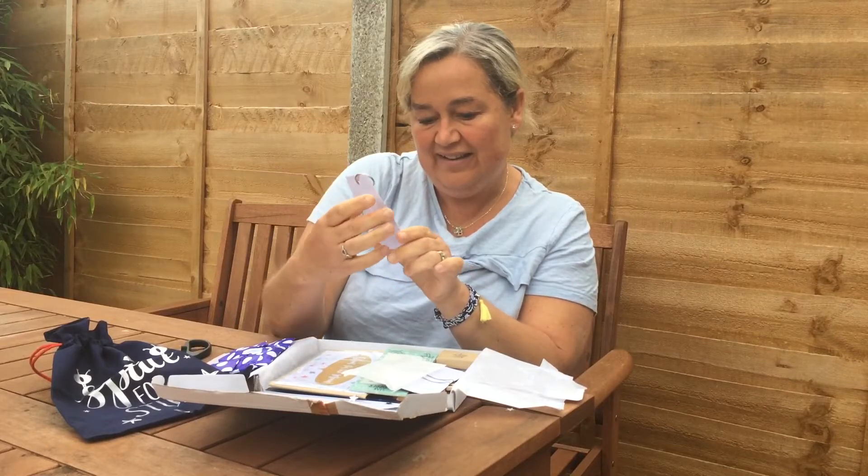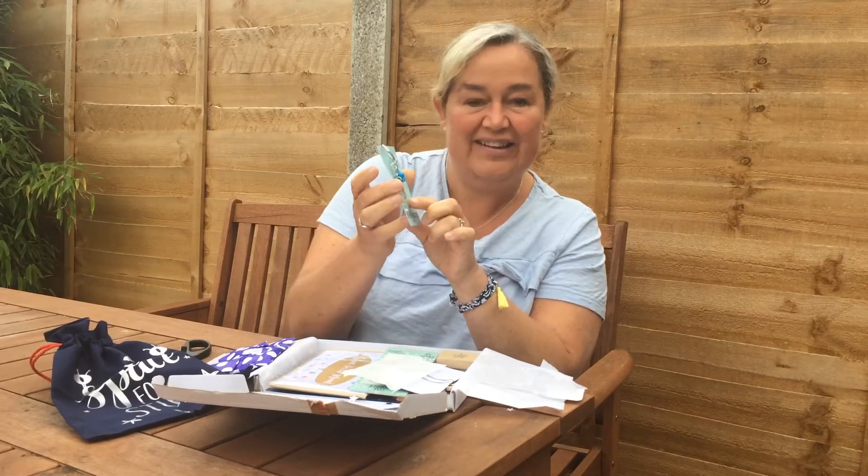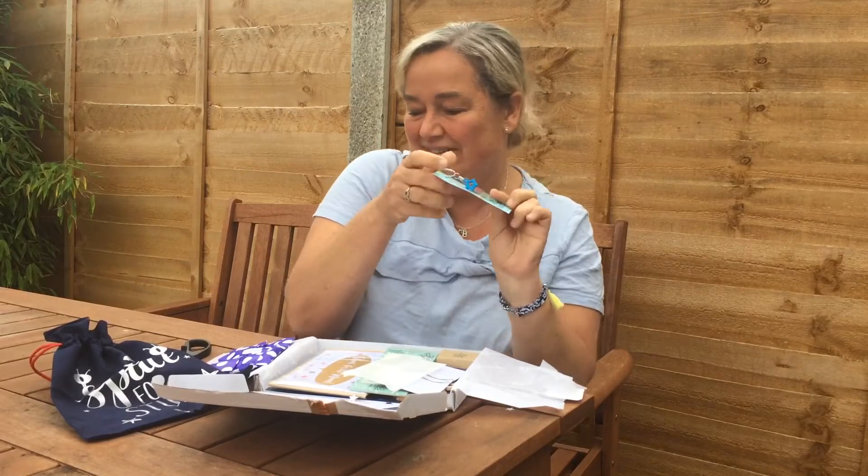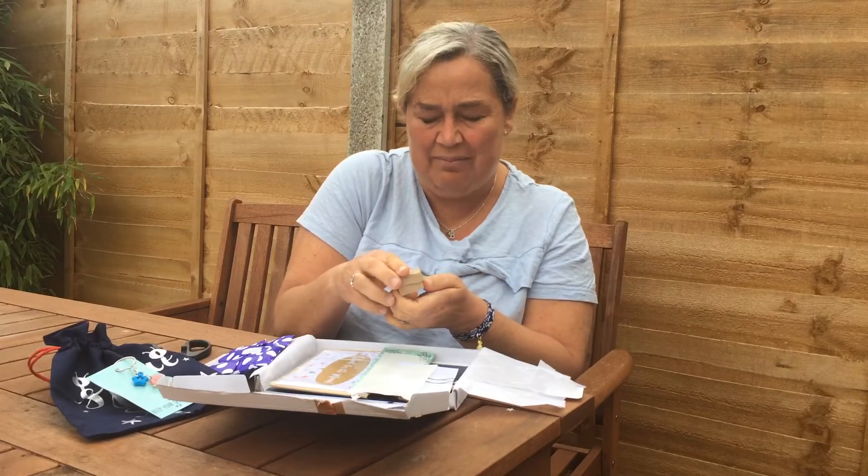Oh that's lovely — it's a Lelian and it says 'My Space' on it. These make really sweet little gifts to re-gift as well as keep for yourself — lovely things, just pop in the post to friends, which is always nice to do. I love getting mail.